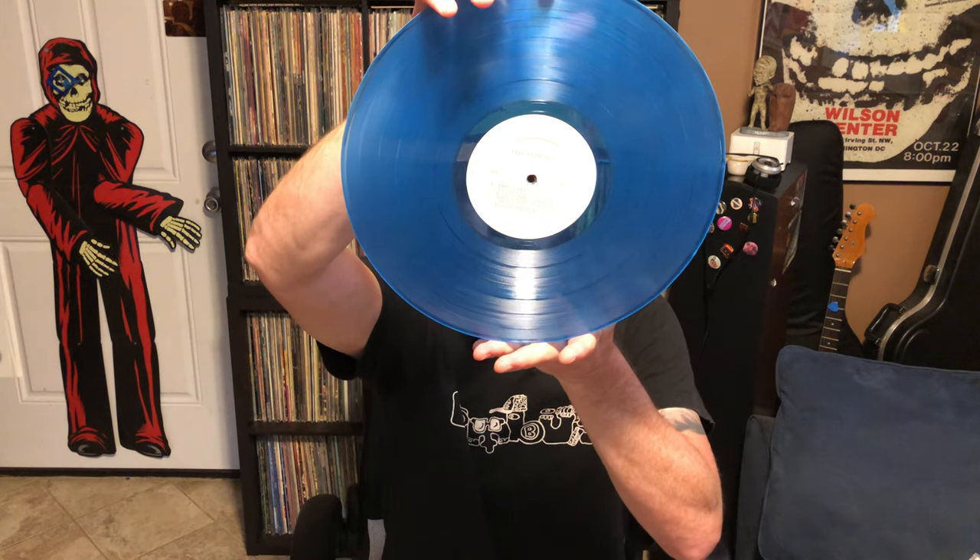So that wraps it up. If anybody knows anything about this copy of Led Zeppelin 3, please let me know. I want to know more about it because it's just really bizarre, and I love all the strange little nuances with records.